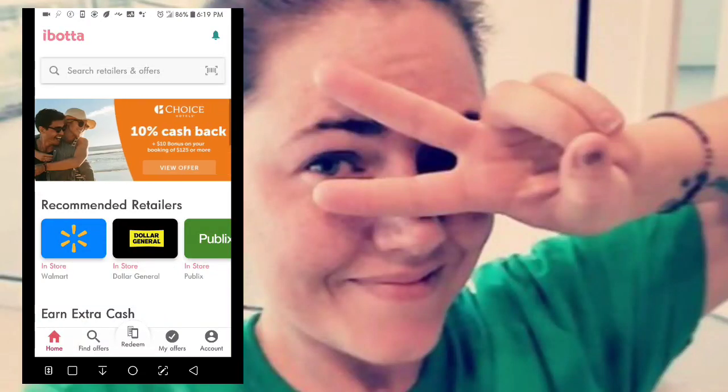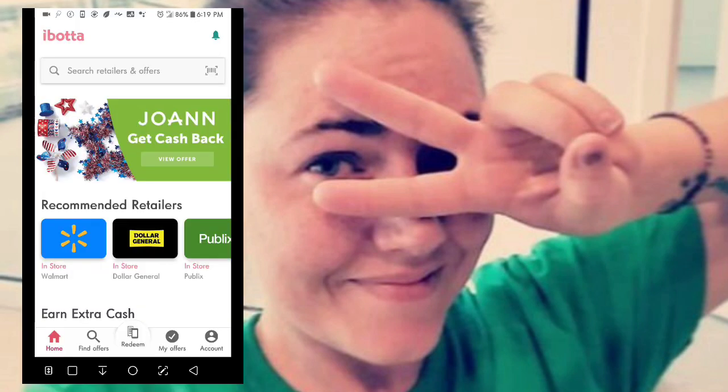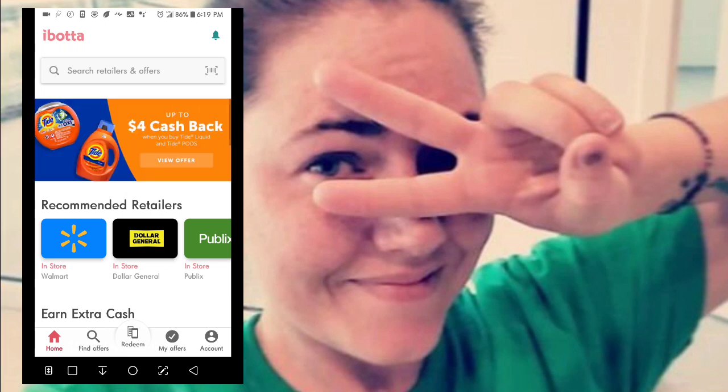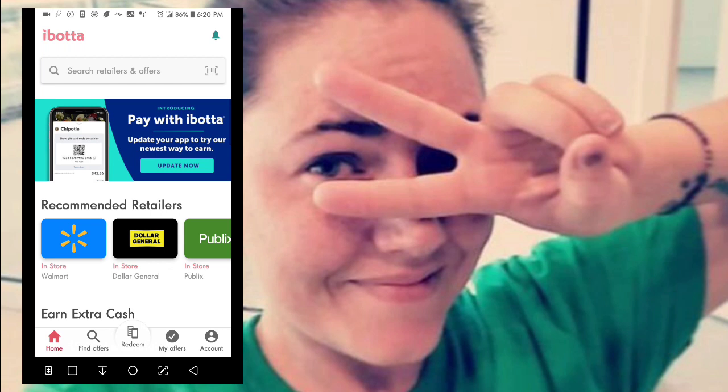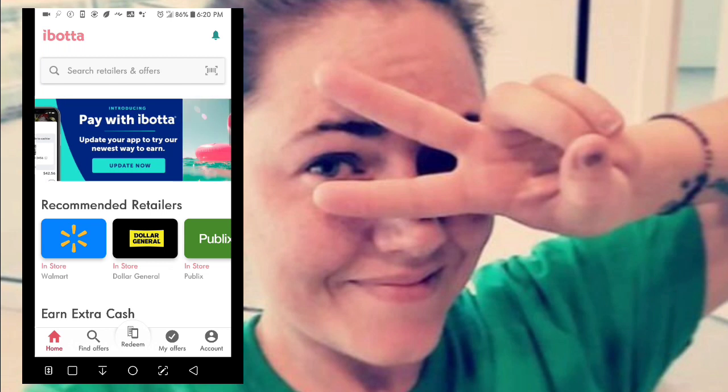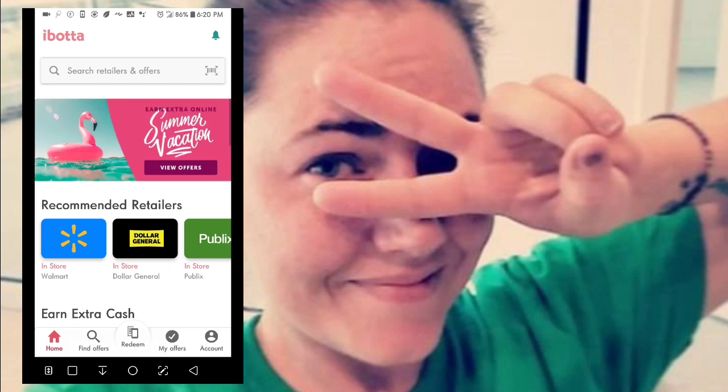I'm making this video for my family who have recently signed up for an Ibotta account — my mom, my aunt, and my nana, to name a few. They're having some issues understanding exactly how everything works. This video is for them, and if you don't know about Ibotta, you should — watch this video to learn how to use it and earn some extra cash back.